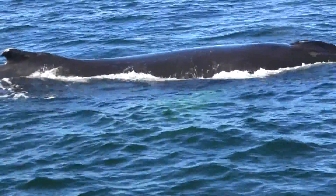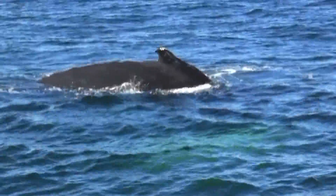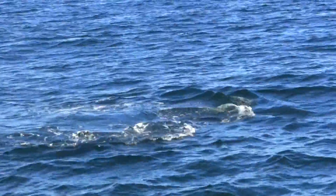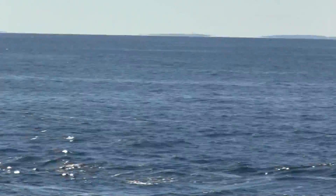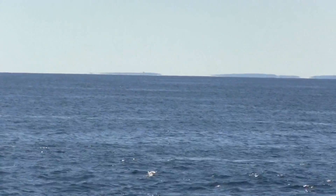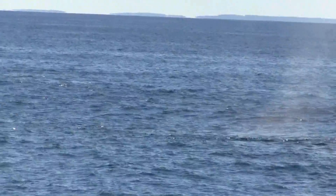Oh my gosh! Look at their fluke! I can't believe it. They're fluking. Tail! Going on a sideways glide. Hello! Hello! Thank you, Mama. Thank you!